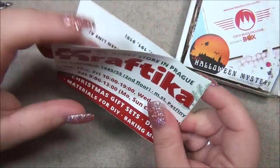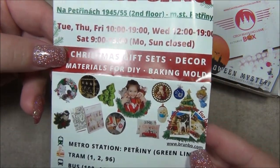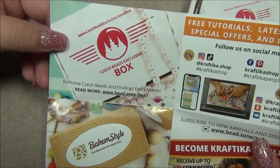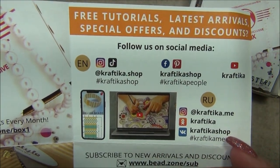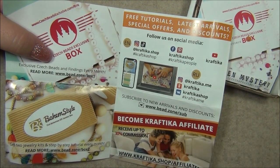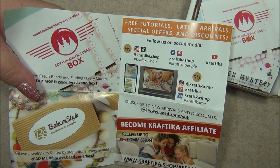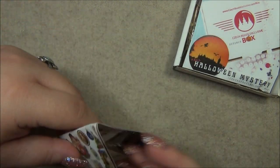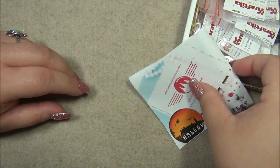Here's a flyer they put in every box that talks about their Craftica store in Prague. They sell craft stuff too, not just jewelry making — they sell soap making kits and things like that. They have both their Czech Beads Exclusive box and their Boheme Style box. Last month they started doing tutorials for this box on their Instagram page and also on YouTube and their website, so make sure you check those out.